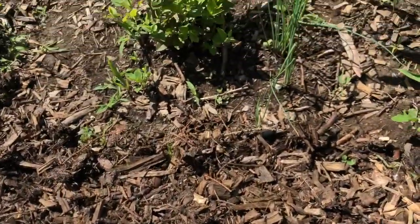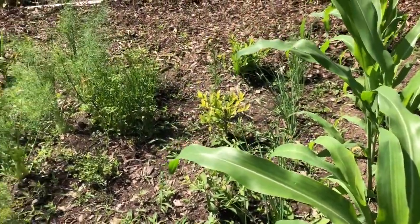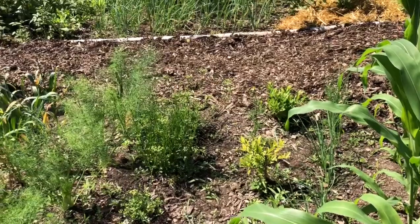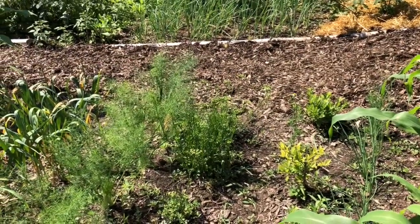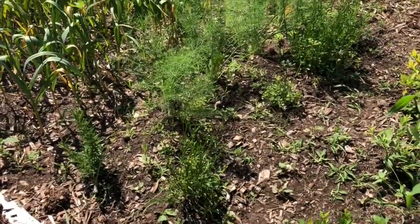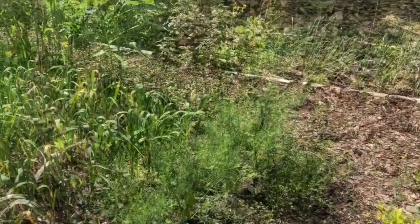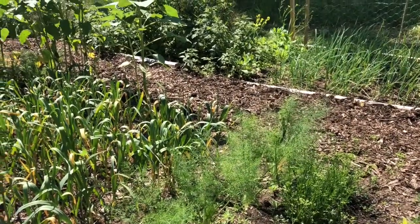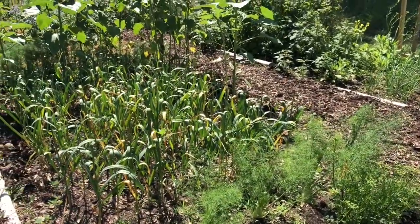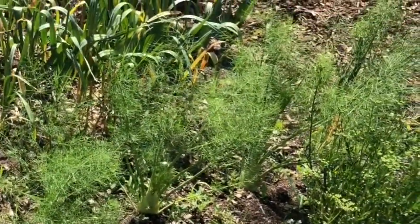I did a lot of interplanting with chives with my strawberries and any of my berry plants — they are helpful. I planted everything — anything that was a berry — with chives or the onion family. And then this is parsley that just volunteered to come back again this year. I'm probably going to start another row from seed. I planted some fennel and some rosemary — culinary herbs are good for biodiversity in your gardens.